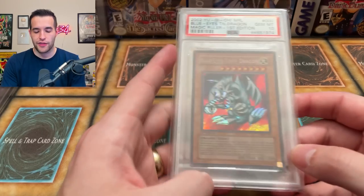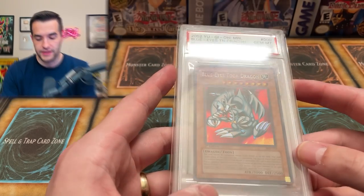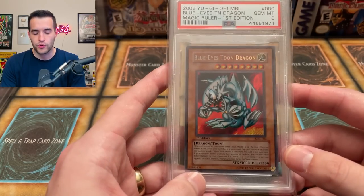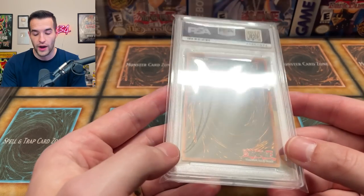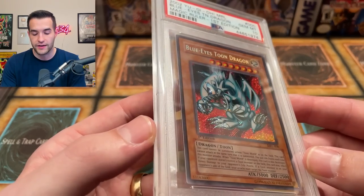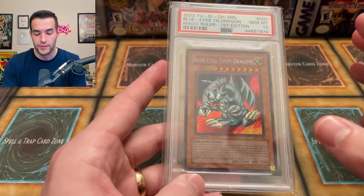Number 9 is the Blue Eyes Toon Dragon PSA 10, also valued at $3,500 in 2021. We pulled this out of a Magic Ruler box shortly after the Cyber Dark Dragon, around the time of our 500 subscriber special. Now it's only worth about $1,900 — down quite a bit. There are a decent amount of these in PSA 10, which could be part of why it's down. But it's so iconic being the Toon Dragon from Pegasus. We'll see how a higher pop but very popular card holds up. I'm still glad I kept it.